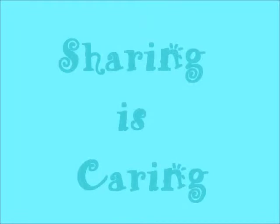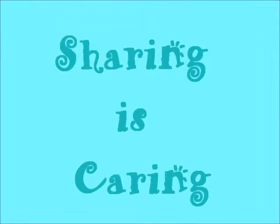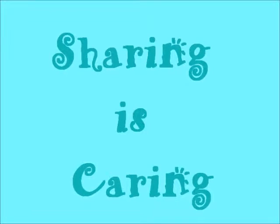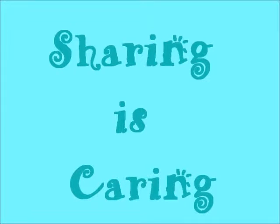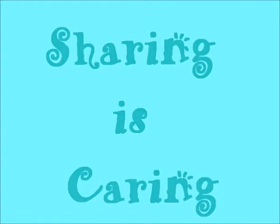Hey guys, I just wanted to do some sharing for a free product — that's why it is titled 'sharing is caring.' Nivea is giving away one of their free lip care products. Basically, you upload a photo and you get a coupon to receive the free product.